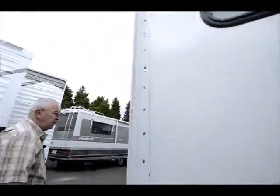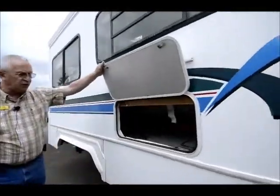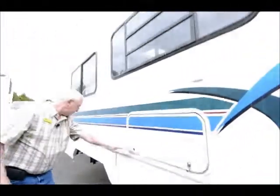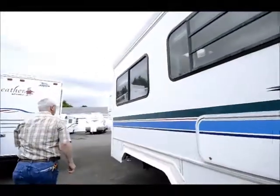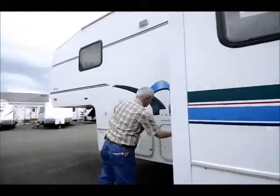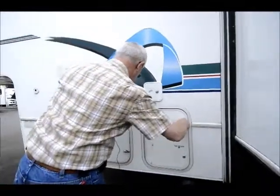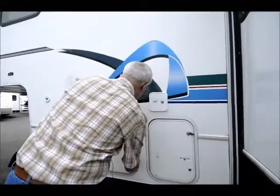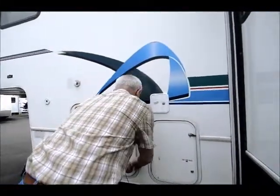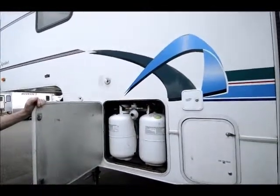We do what we call a full PDI on these folks — we put them through our shop and make sure everything is in good working condition. There's nice storage underneath the couch. Over here we have the outlet for the sewer tanks right down in here, so you can see the drain valves. And over on this side I have my two propane tanks, and we make sure that we fill those before you leave.